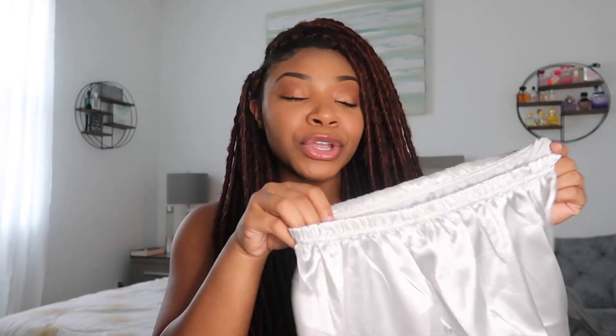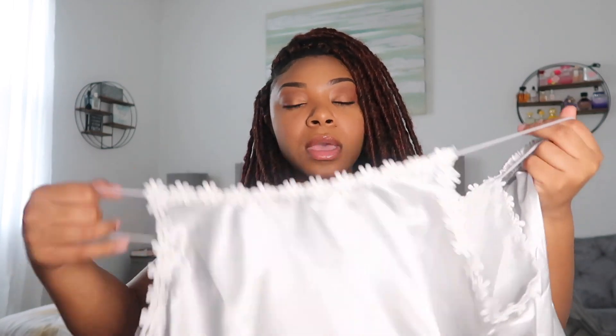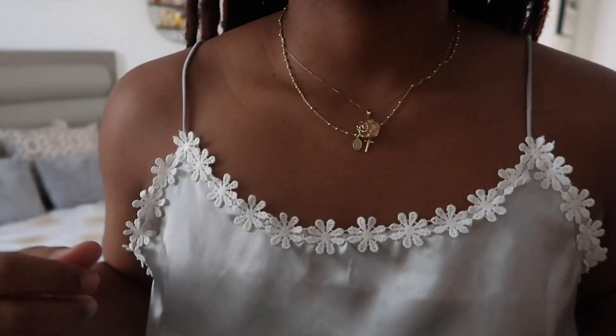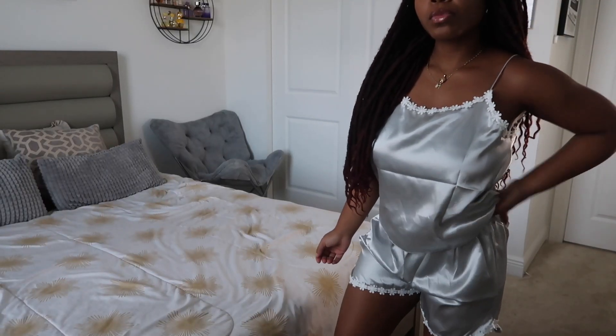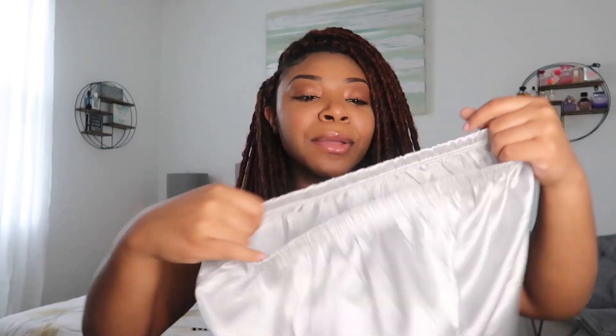Next up I have this silver two-piece set. This one is so pretty — the little flowers around it are very cute, and it gives more of a cute vibe. I love the silver; I've never had a silver night set like this before. Most of these are silk, and I'm really into silk — I just think silk is the perfect get-ready, spa, relaxed vibe.